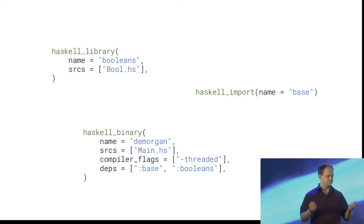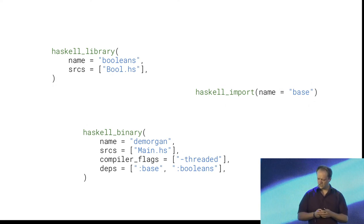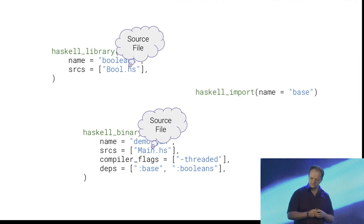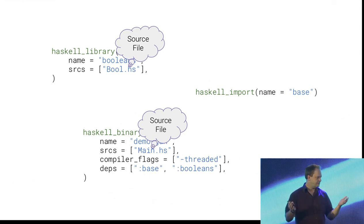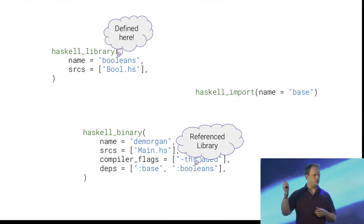Let's start with 'any language.' I pulled this Haskell example from the documentation of the Haskell libraries. This is a Bazel build file and there are a couple of things I want to focus on. The big things are the rules, and the rules have name properties. Here we have two rules that have sources referencing source files on your file system, and then we have dependencies. The thing at the top is a library and it's referenced from the binary rule, and there is also a dependency on the 'base' rule.